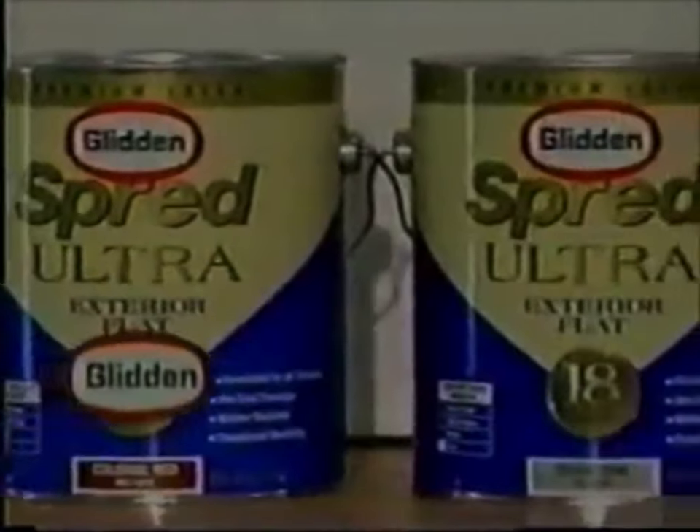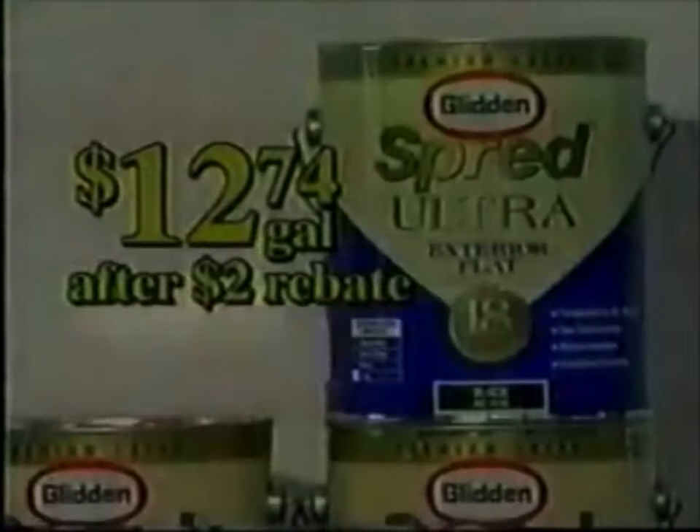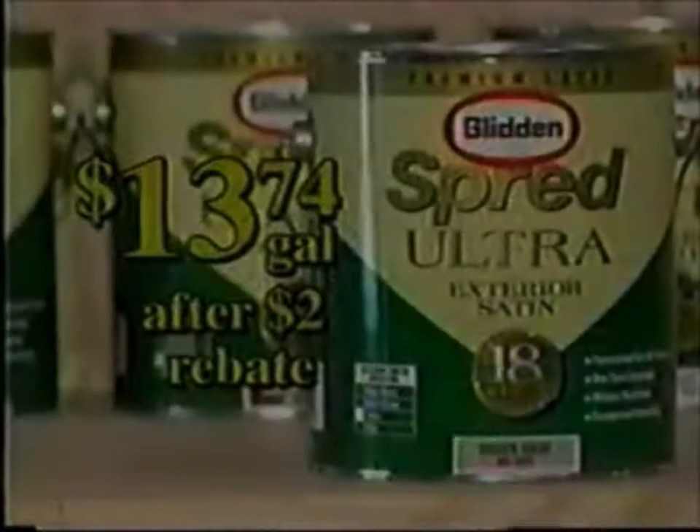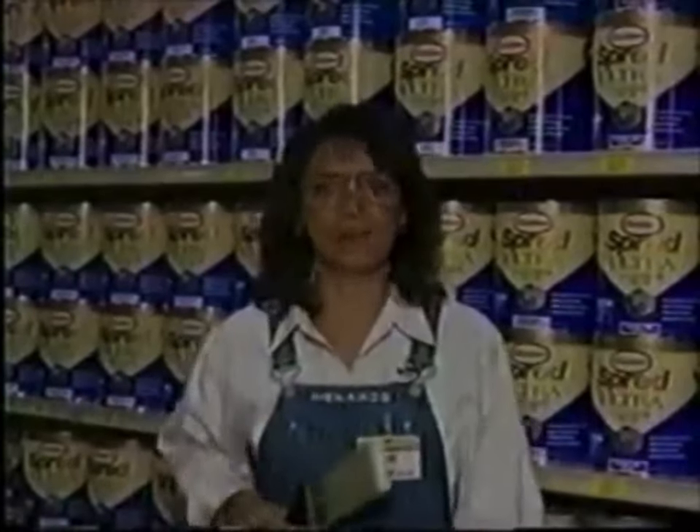Spread Ultra 18-year exterior paint from Glidden gives easy one-coat coverage in thousands of colors. Flat is $12.74 a gallon after rebate. Satin is $13.74 a gallon after rebate. Spread on big savings at Menards.